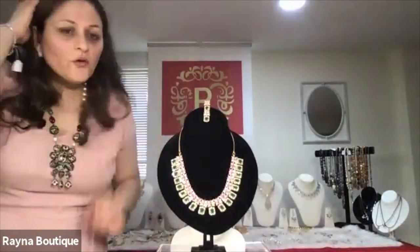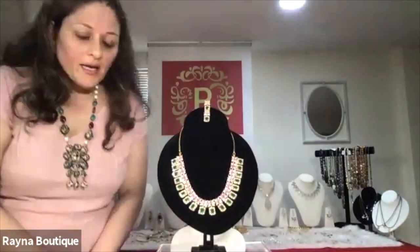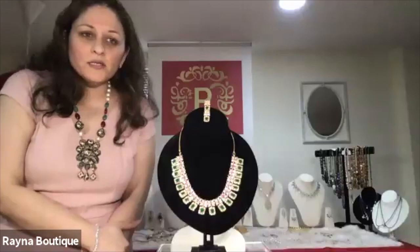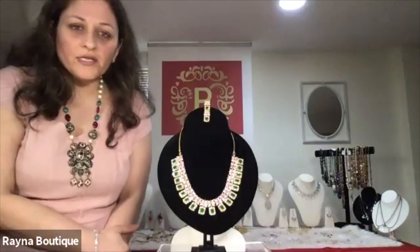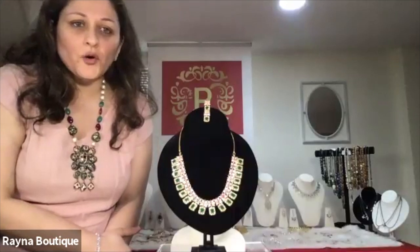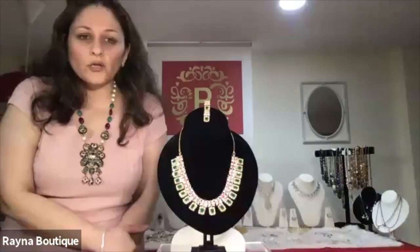Hello everyone. Thank you for coming and being a part of Reyna Jewelry Boutique. It's been seven long years and I appreciate everyone's support, love and trust in us. I look forward to a fun-filled evening. I appreciate your patience — we were just waiting for people to join the meeting on Facebook as well as on Zoom. So let's begin.